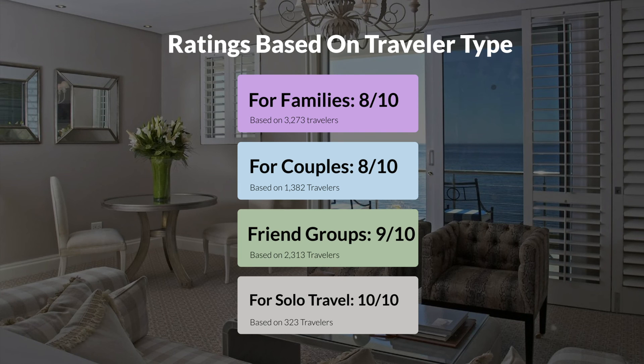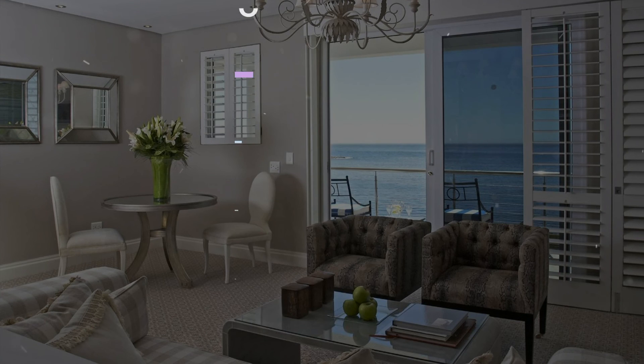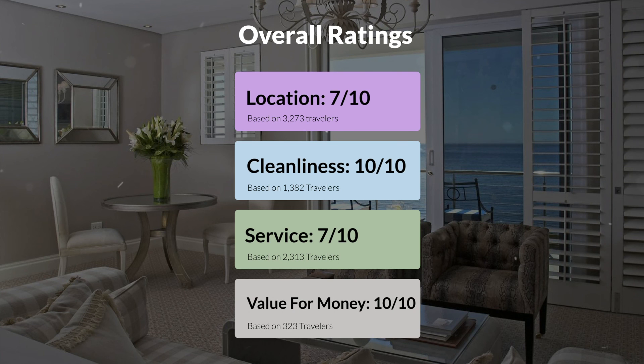Here are our overall ratings for this hotel. Location: 7 out of 10. Cleanliness: 10 out of 10. Service: 7 out of 10. Value for money: 10 out of 10.